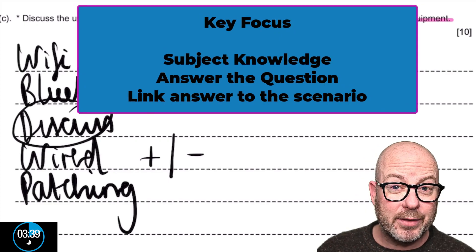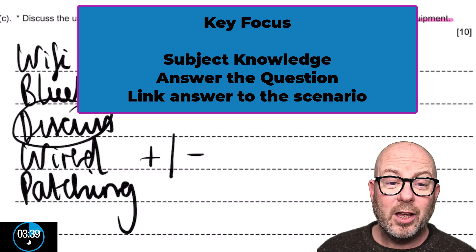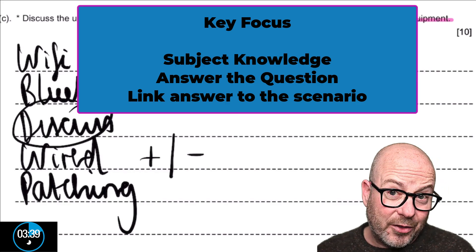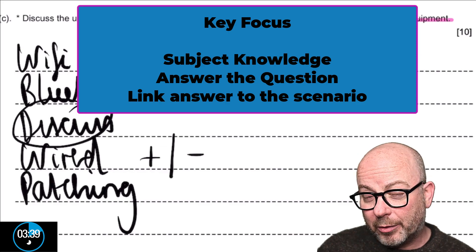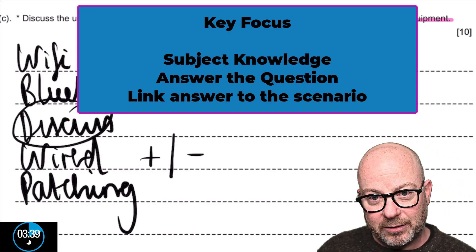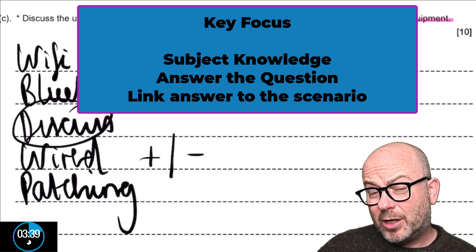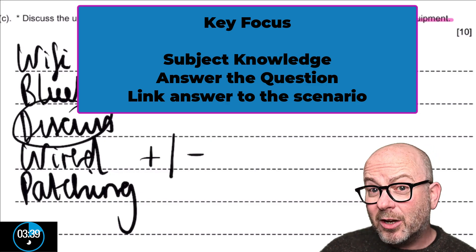First: your subject knowledge — you bring that to the exam. Second: the question — you have to answer the question. They don't simply want facts on Bluetooth; they want you to answer the question. And how do you answer it? By actually answering it. The third element is responding to the scenario — being able to use the scenario to formulate your answer, which in this case means talking about it in terms of fitness equipment and a leisure club.